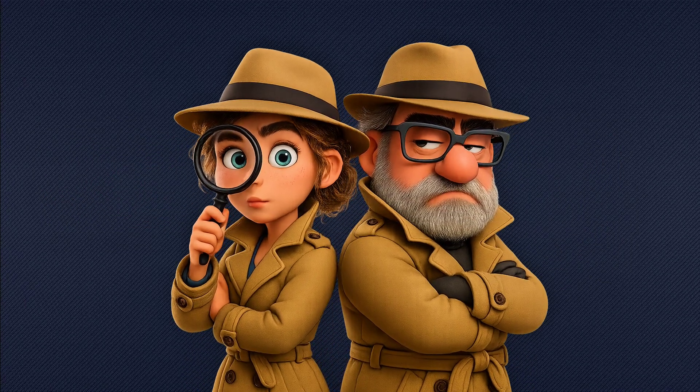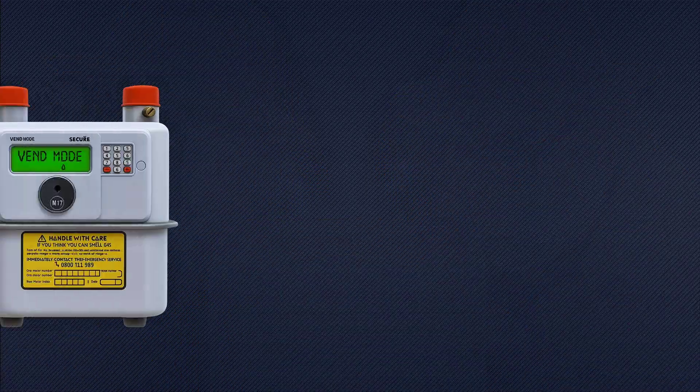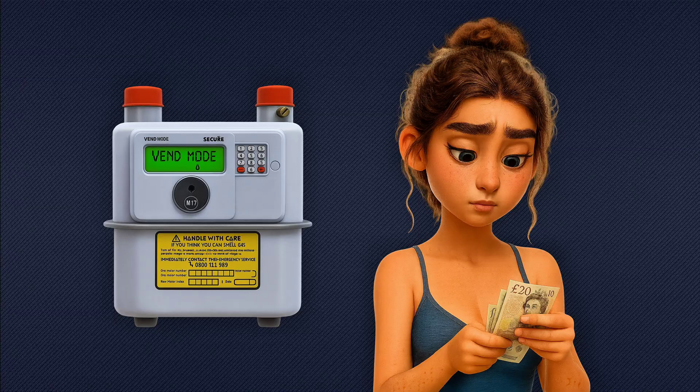There are a few things you can check safely before calling anyone. Try your gas hob — if there's no flame, your supply might be interrupted. If you're on a pre-pay meter, check your credit.